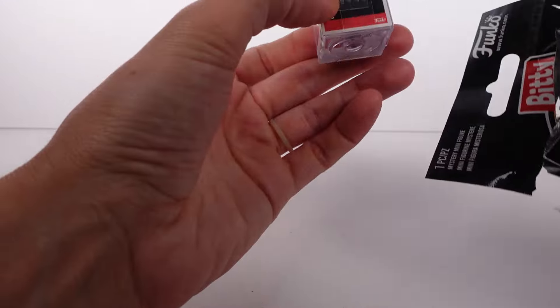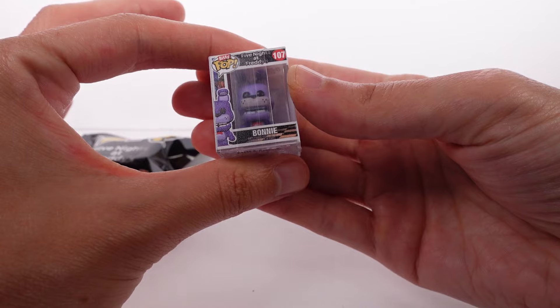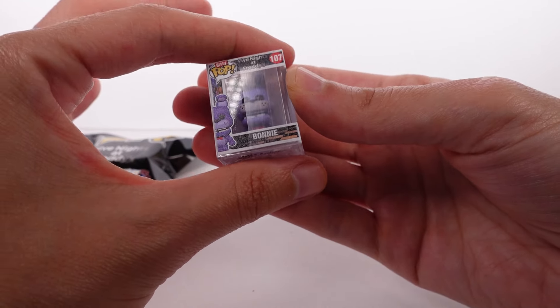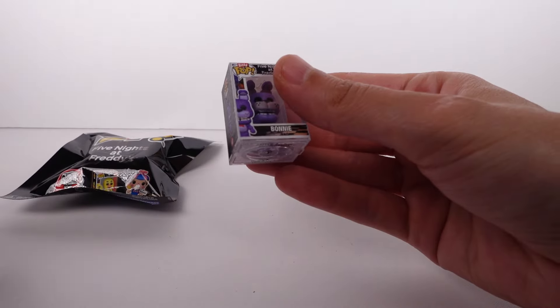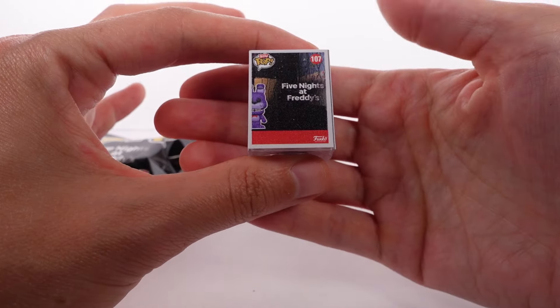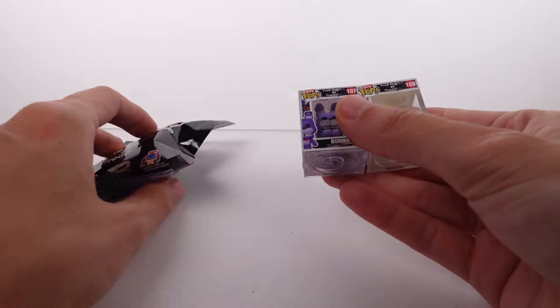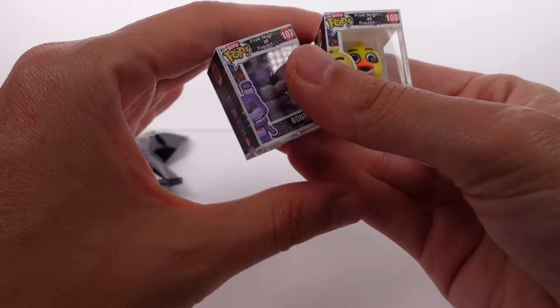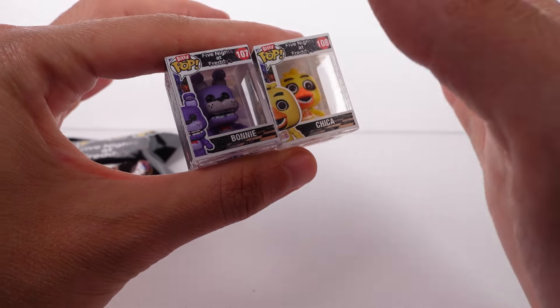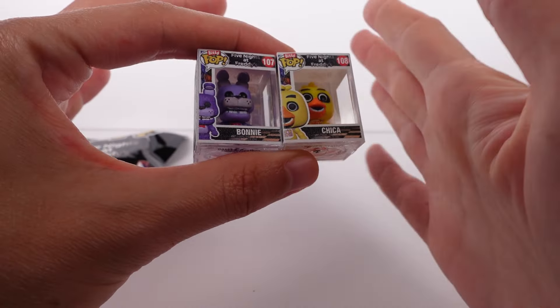Next up we have Bonnie — love it! Oh my goodness, Bonnie! I love the little bow tie, they just look really really good, really detailed, really amazing. I also love the numbers — I wonder if they're all different. We won't know until we collect the whole series, but some of them, even though they're the same family of characters, will have different styles of boxes.